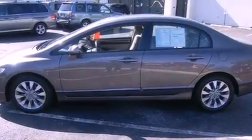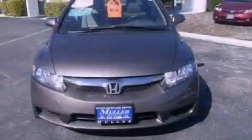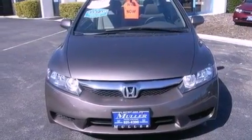Additional features include a passenger side vanity mirror, advanced compatibility engineering body structure, air conditioning, and this vehicle has less than 40,000 miles.